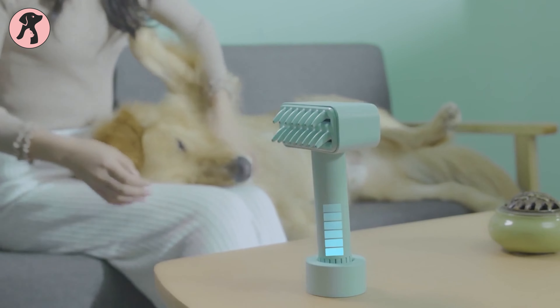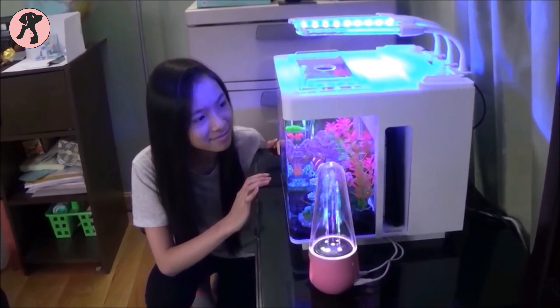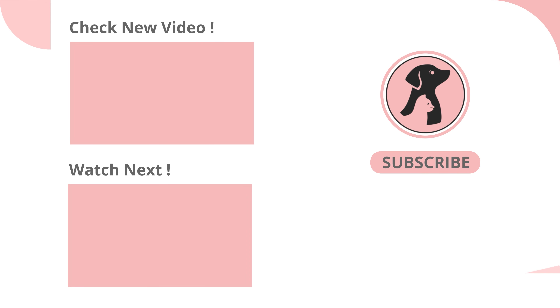These are the futuristic pet products we're totally in love with. Comment down below what you want us to talk about next. Thanks for watching — like, comment, and share this video if you find it useful, then subscribe to the channel and press the bell icon for further updates.